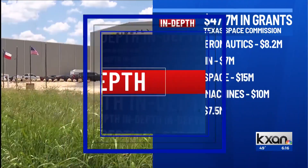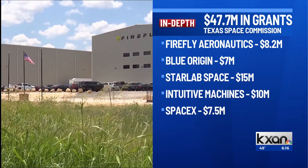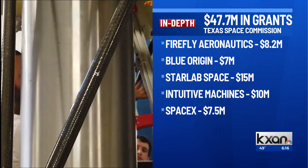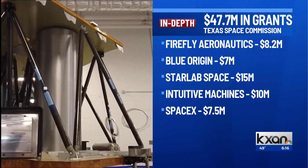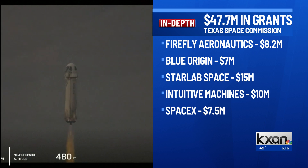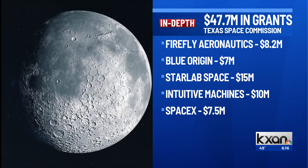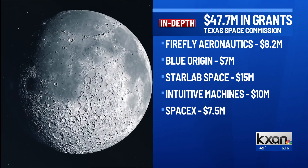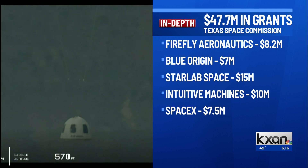For some insight, the state of Texas is spending big on space. The Texas Space Commission approved almost 50 million dollars in grants for aerospace projects around the state. Some of the companies getting that money include Firefly Aerospace out of Cedar Park, Blue Origin operating in Van Horn, and Starlab Space in Houston. The money comes out of the Space Exploration and Aeronautics Research Fund, established in 2023 alongside the Space Commission. The board plans to meet again next month to consider more grant applications.